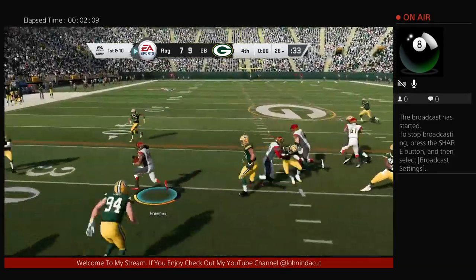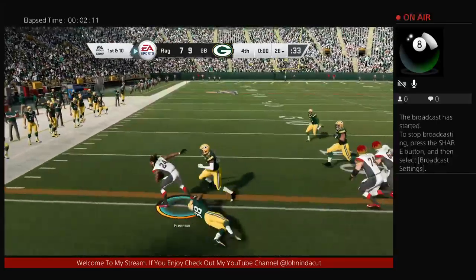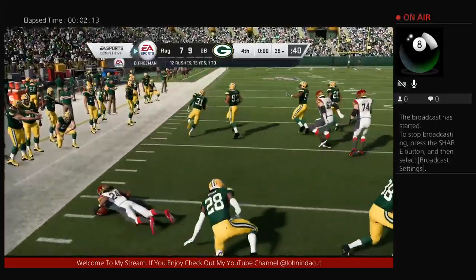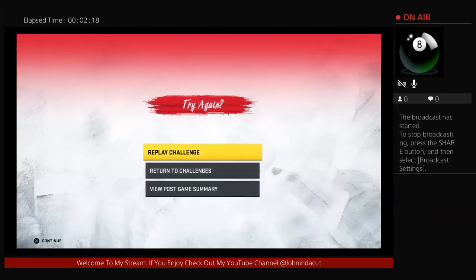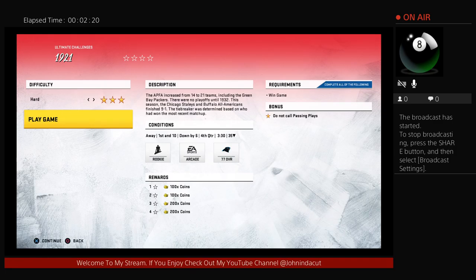They'll run with Freeman here to begin the drive. Unfortunately, unable to achieve the results they're looking for, but there's always next time.